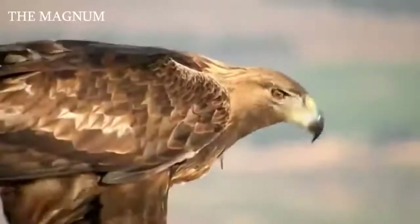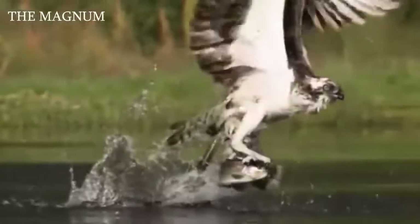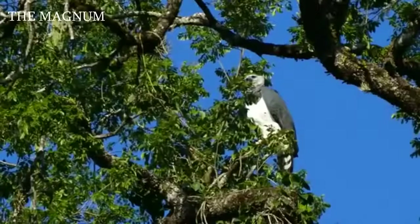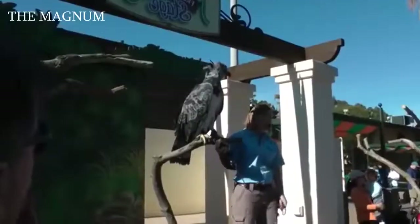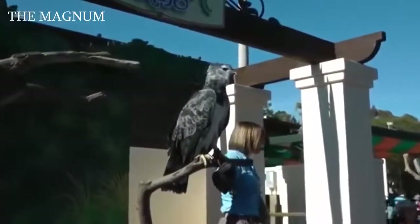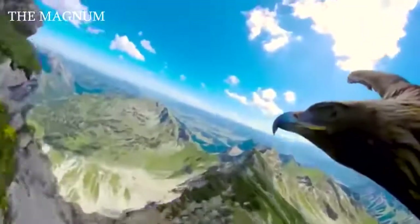There are over 60 species of eagles. The subfamily of eagles, in addition to the so-called typical eagles, also includes sea eagles which predominantly eat fish, harpy eagles that live in tropical forests, and short-toed snake eagles that hunt for reptiles. Most of them live in Eurasia and Africa. On the other continents, only 14 species live: 9 in Central and South America, only 2 in North America, and 3 in Australia.